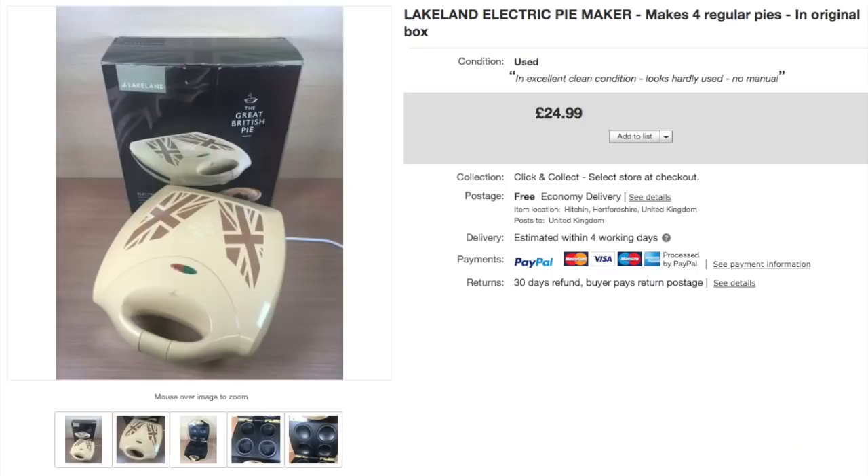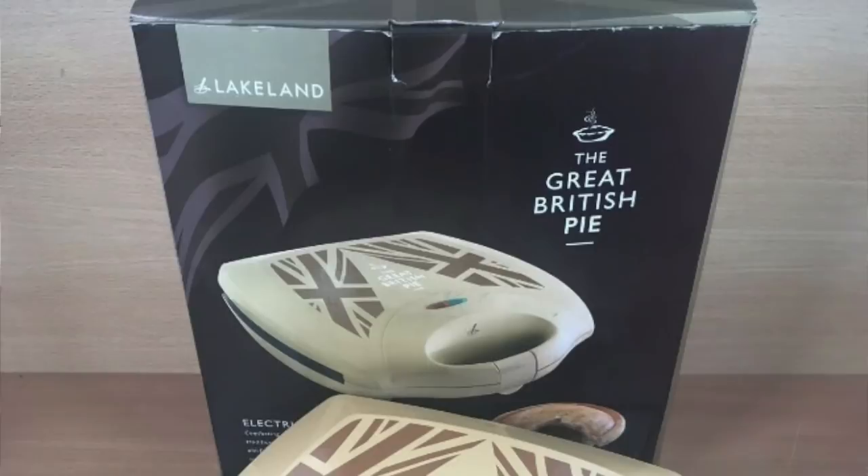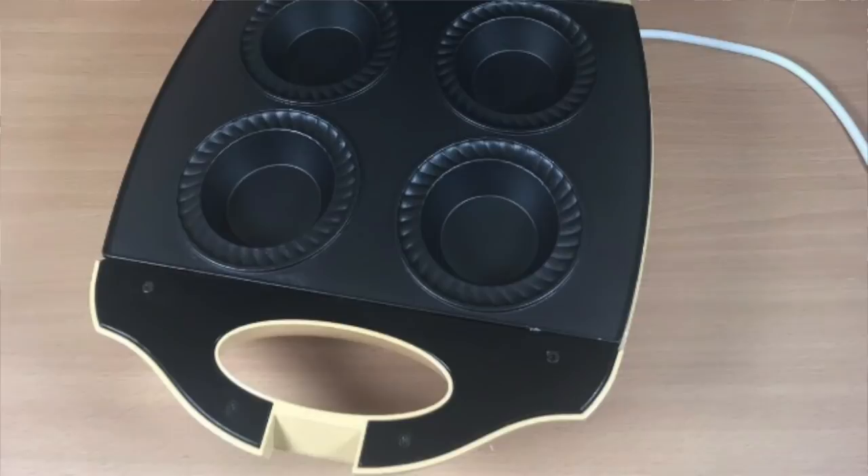Next we have something a bit different — a Lakeland Electric Pie Maker. You may have seen this in a recent haul. I got it from a yard sale trail; I think I paid £3 or £4. It sold very quickly at £24.99 pre-shipping. A quick sale, which is always good.